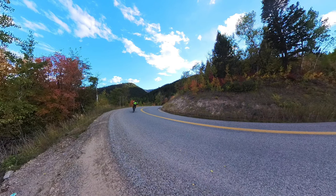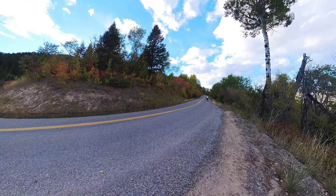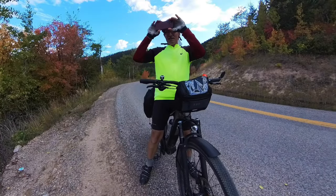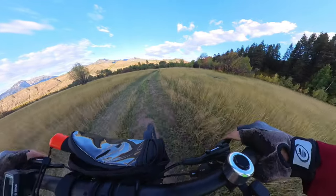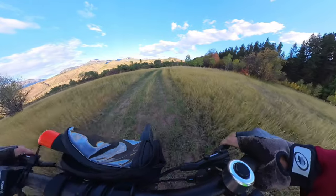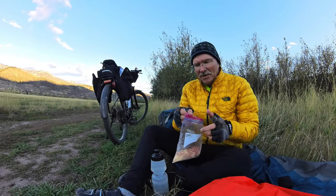We just finished up the gravel portion of this trip and now we're back to pavement. We have about a half hour before it gets dark so we need to find a place to camp. I think this rainbow is a good omen, and I know we can find a good spot down by the river just below the dam. Yep, here's a great spot just up ahead.